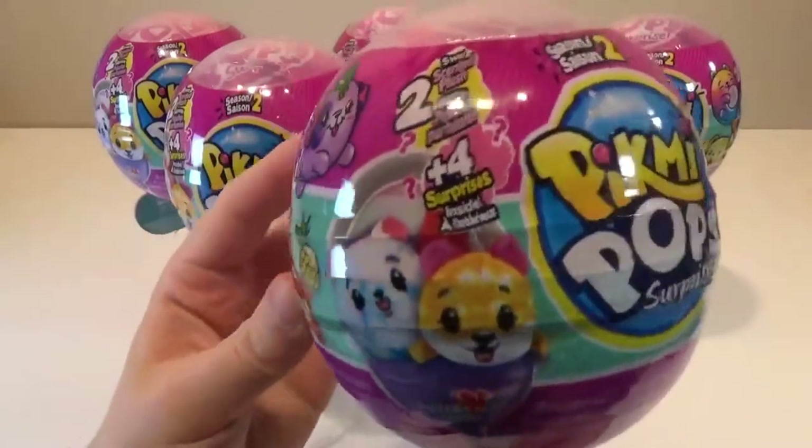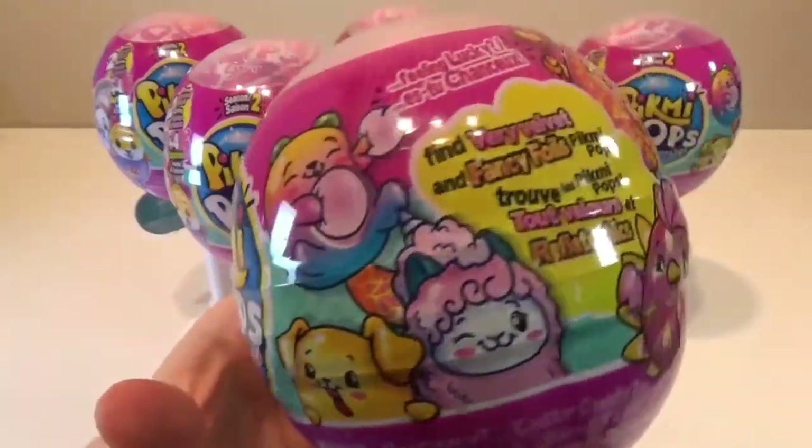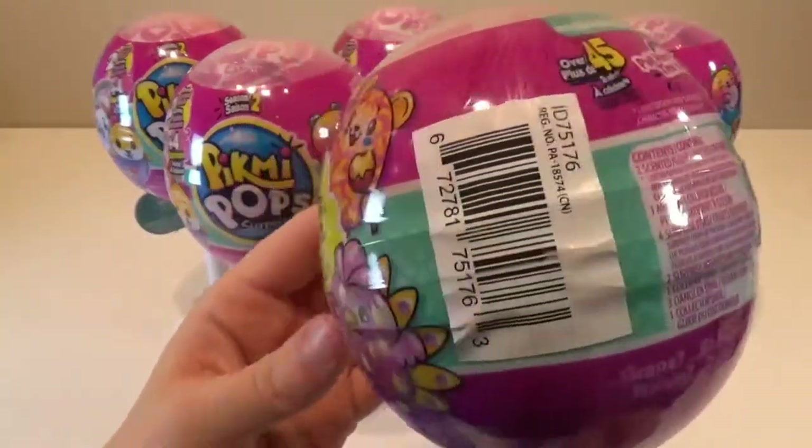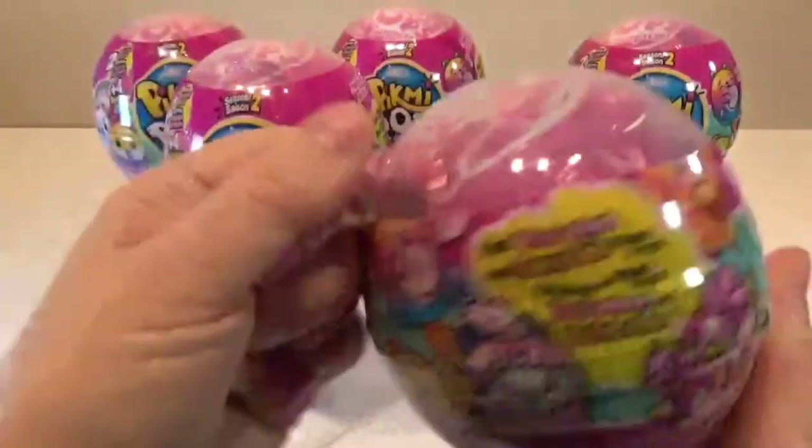I'm not sure if you guys have seen the new packaging for season two. This is what it looks like. So let's jump right into it and see who we get today.